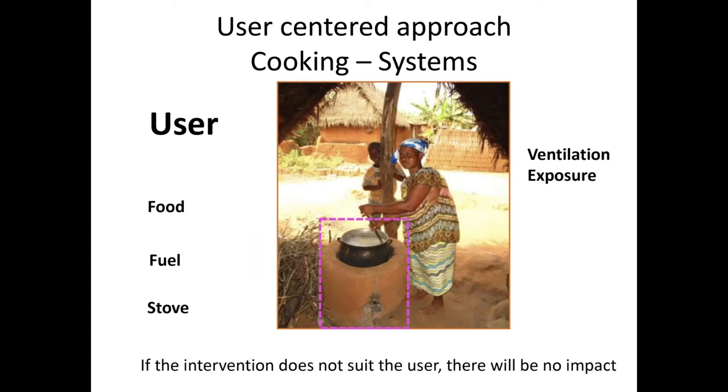Any solution that you come up with has to have the user in the center, because very often people just focus on the stove itself. But that stove is in a context, operated by somebody, and highly dependent on the food that has to be cooked and the fuel that is available. The stove has to go with the fuel. We all know that if you have an LPG stove, you cannot put firewood in there. If we're talking human health, anything ventilation or exposure related will have an impact on the cooking systems. If the intervention does not suit the user, there will be no impact.